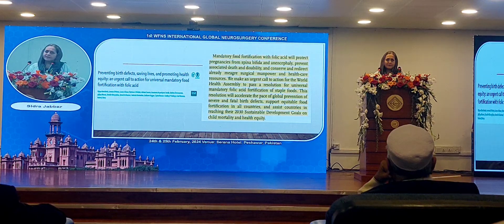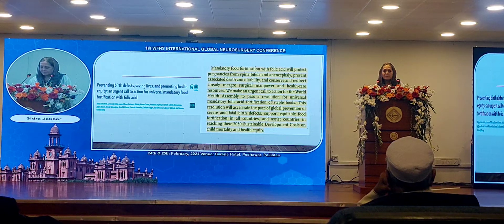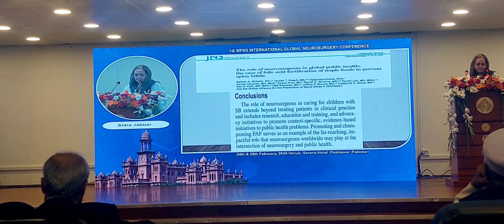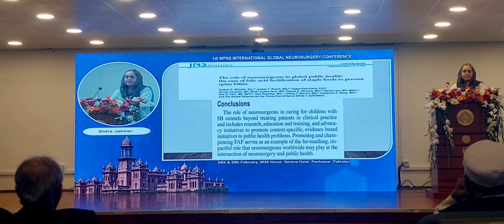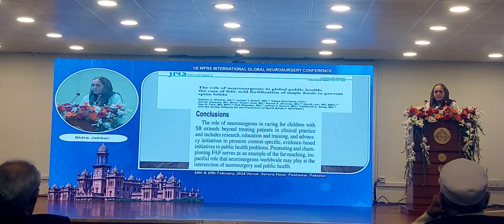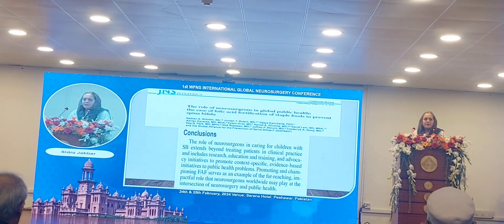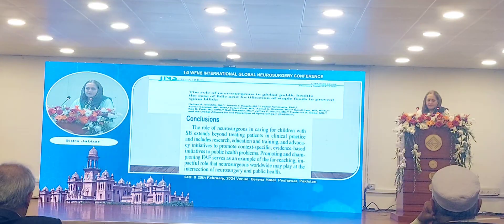For good antenatal care to be effective, patients need to have awareness regarding these problems and many others that can arise during pregnancy. We need further research, further education, and further training of budding doctors who can spread this information in their communities.